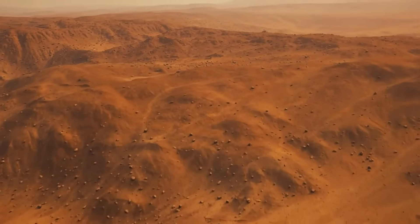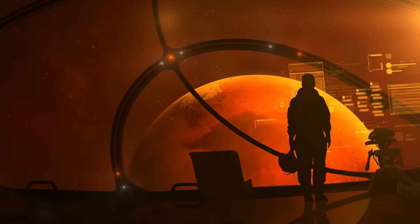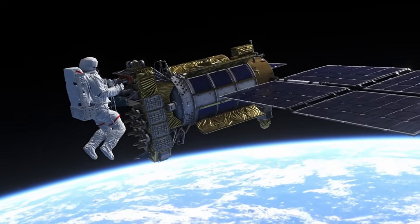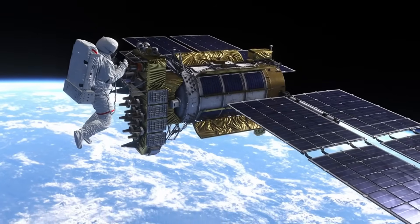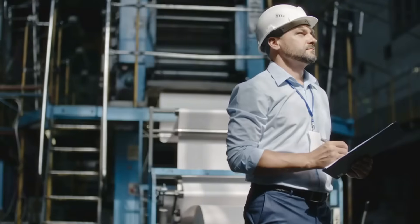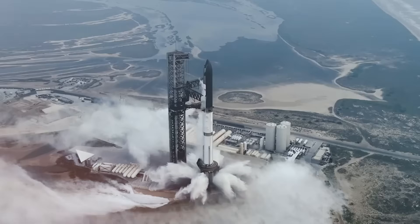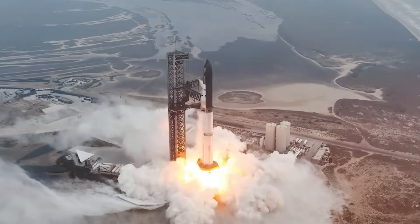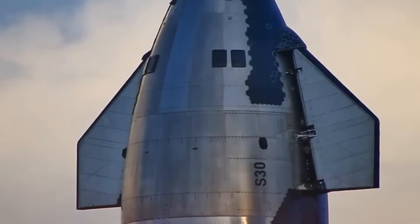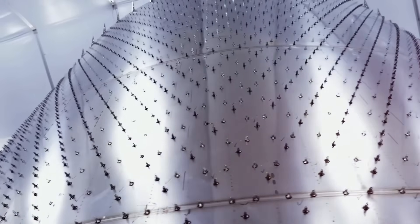The implications of these developments extend far beyond reaching Mars. Each innovation in Starship's interior design brings us one step closer to becoming a truly space-faring civilization. From the sophisticated life support systems to the adaptable living spaces, every element has been carefully engineered not just for survival, but for the profound challenge of helping humans thrive among the stars. A senior SpaceX engineer shared a powerful perspective: "Every time I step inside Starship, I'm reminded that we're not just building a rocket — we're building humanity's first bridge to the stars." This sentiment captures the true magnitude of what's being accomplished within these steel walls: not just an engineering project, but the next chapter in human evolution.